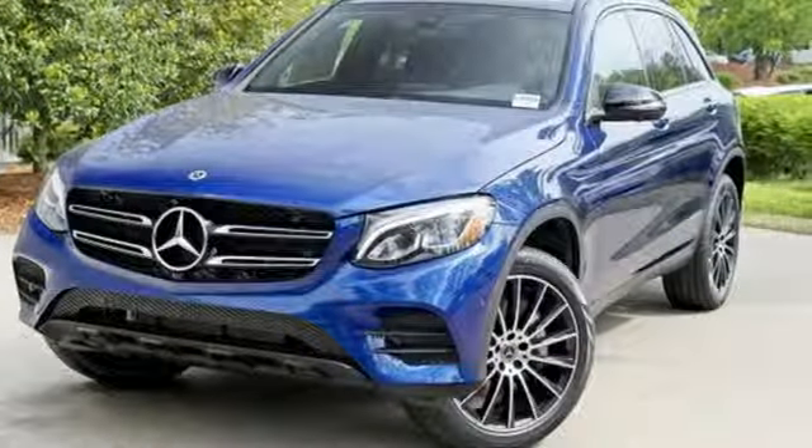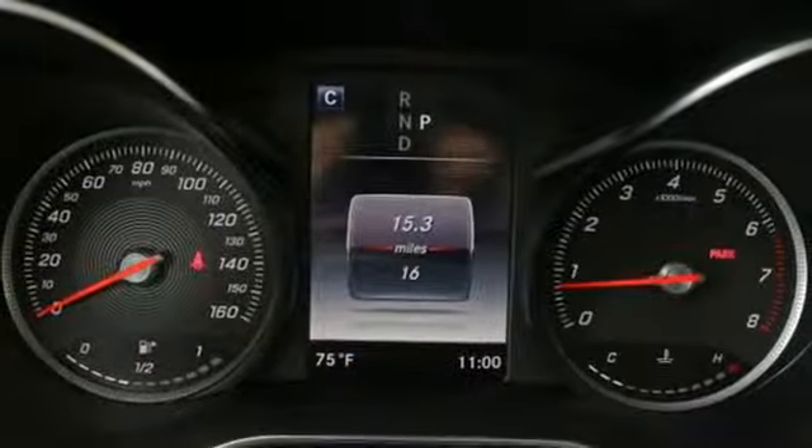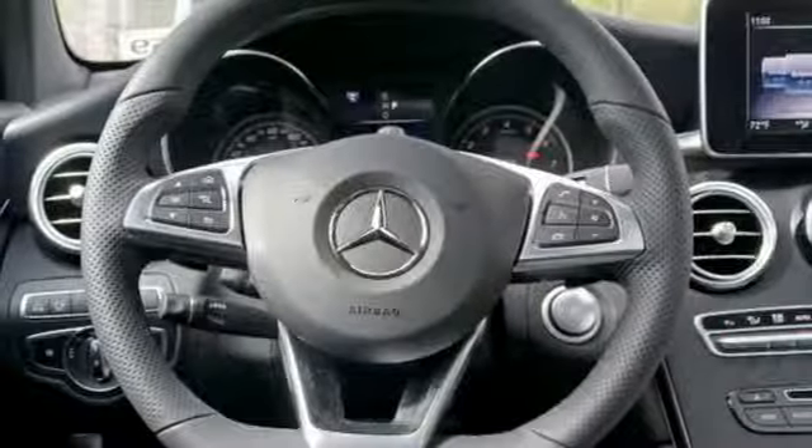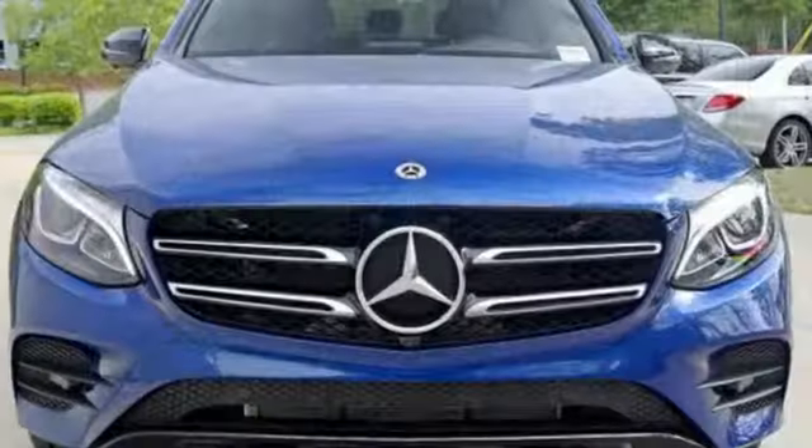Intercooled turbo inline four-cylinder engine, adaptive suspension, streaming audio, power heated mirrors, dual-zone climate control, auto-dimming rear-view mirror.